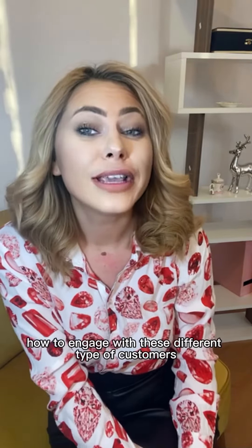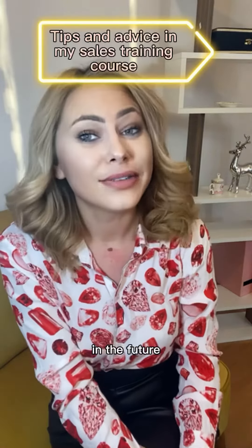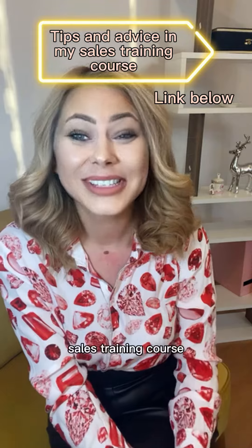Examples and tips on how to engage with these different types of customers will be covered in my future videos and in my sales training course.